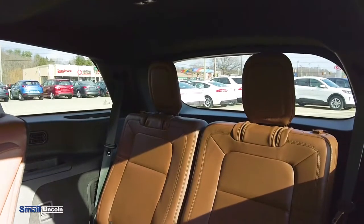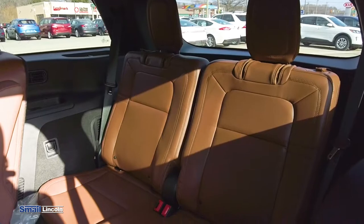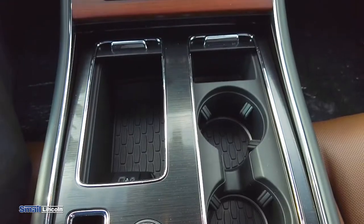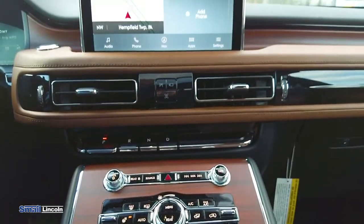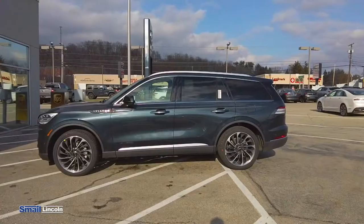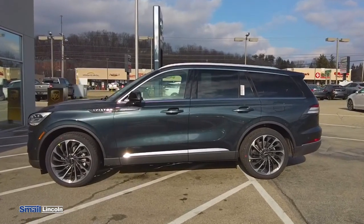The new 10-speed automatic transmission is a turbocharged V6 that makes acceleration epic. So that was just a quick overview of the 2021 Lincoln Aviator. If you have any questions or if you want to check it out in person, come see us off Route 30 in Greensburg or visit us online at smaillincoln.com.